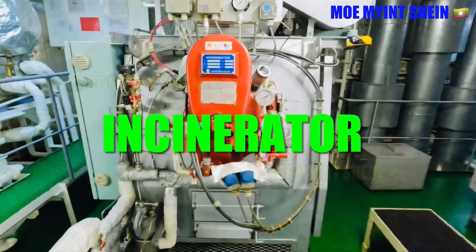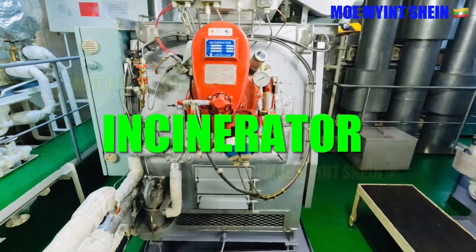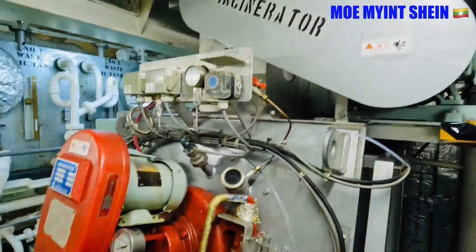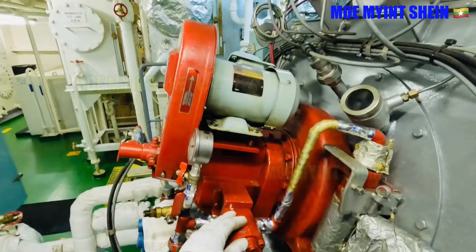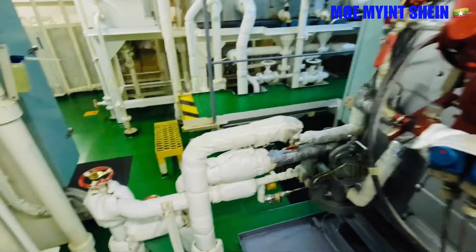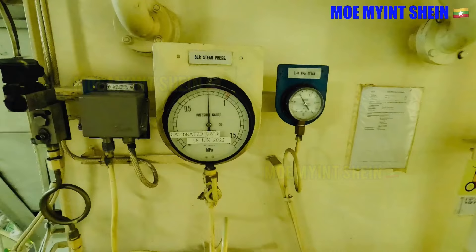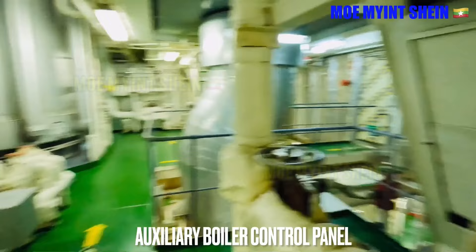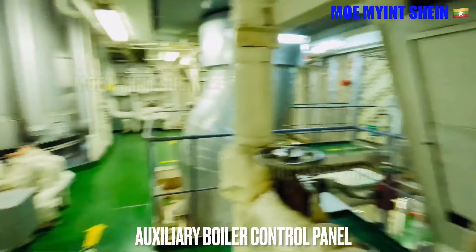The incinerator is used to incinerate sludge, oily rags, and some kinds of domestic waste. Some plastics can be burned by the incinerator; before burning plastic, make sure which kinds of plastic are approved, as this is clearly stated in the instruction manual. In the steam manifold, you can see two pressure gauges: the larger one indicates steam pressure in the main steam line, and the smaller one shows the lower reduced steam pressure through the reducing valve. Reduced steam pressure is used for fuel tank heating and other steam services.